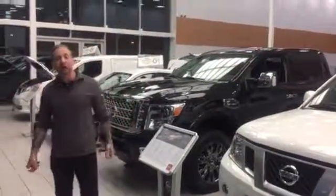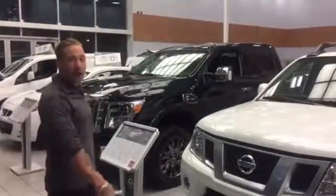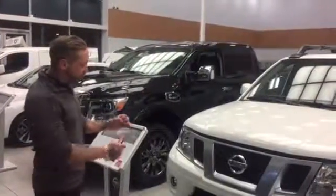Good evening, it's Brendan here, reporting from the highest rated dealership in North America. According to our Google rating, you're definitely proud of yourselves when it comes to customer service.